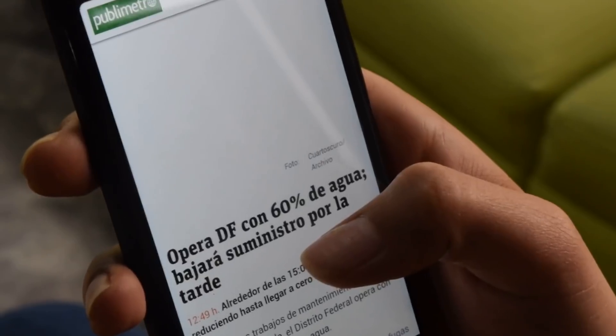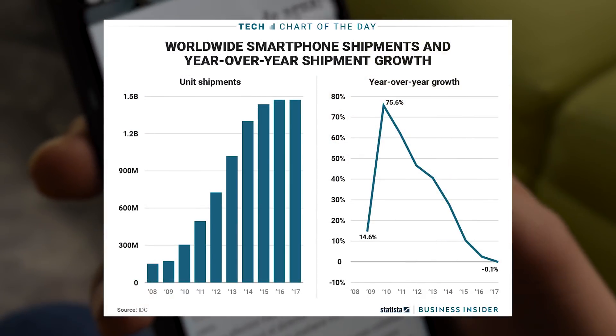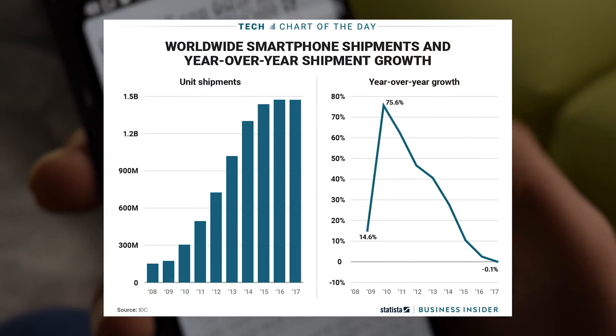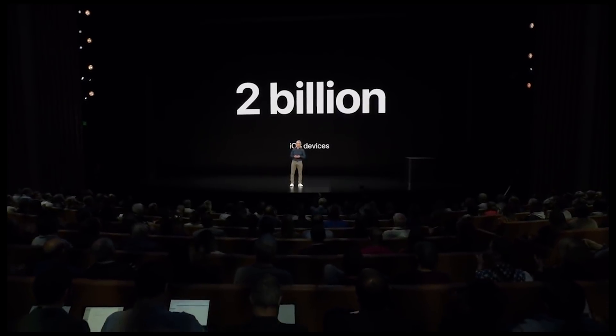Well, here's the thing. Smartphones aren't as hot as they used to be. For the first time since 2012, smartphone sales have declined by 1%. When a company is trying to push up sales and excitement, they may start releasing radical new products.